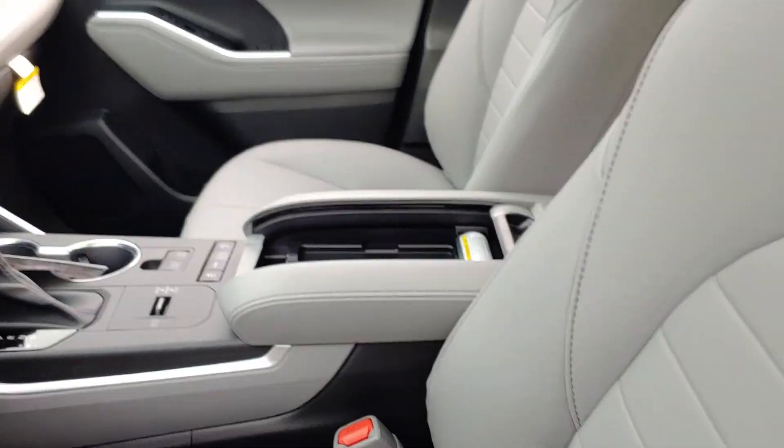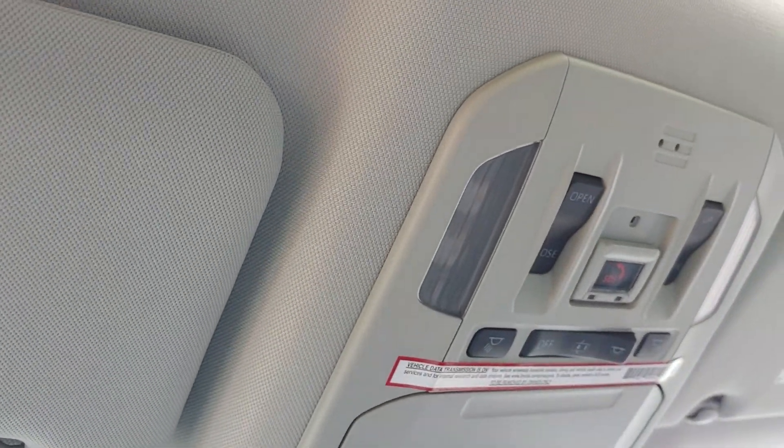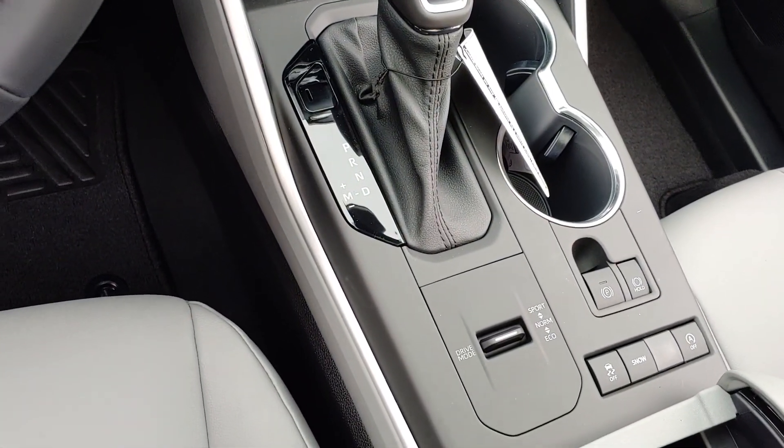Leather interior, great sound system, sunroof, safety connect SOS. And now when you put it in park, your emergency brake is automatically set.